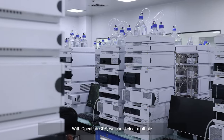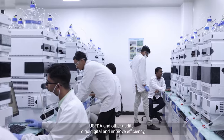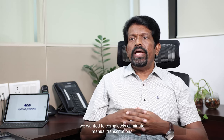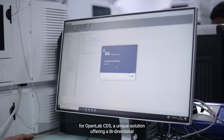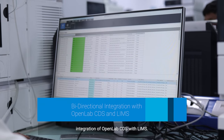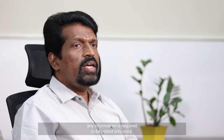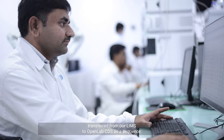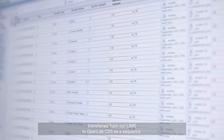With OpenLab CDS, we could clear multiple USFDA and other regulatory audits. To go digital and improve efficiency, we wanted to completely eliminate manual transcriptions between our existing LIMS and OpenLab CDS. Agilent recommended Sample Scheduler for OpenLab CDS — a unique solution offering bi-directional integration of OpenLab CDS with LIMS. After implementing Sample Scheduler, any information is required to be added only once, with sample information transferred directly from our LIMS to OpenLab CDS as a sequence.